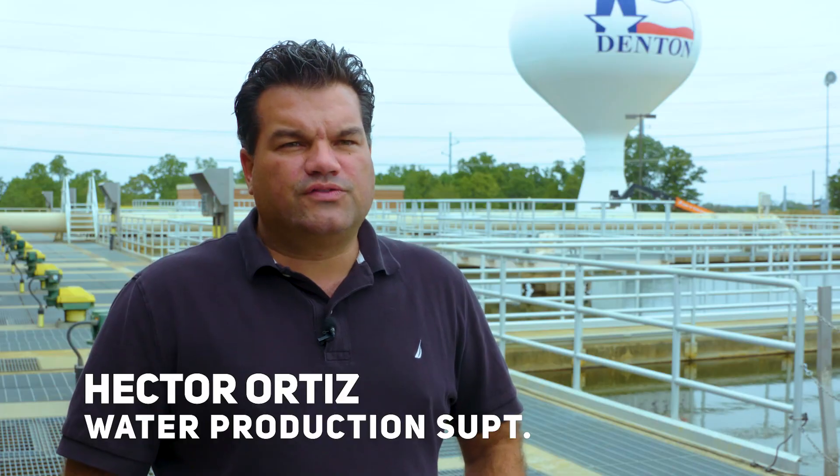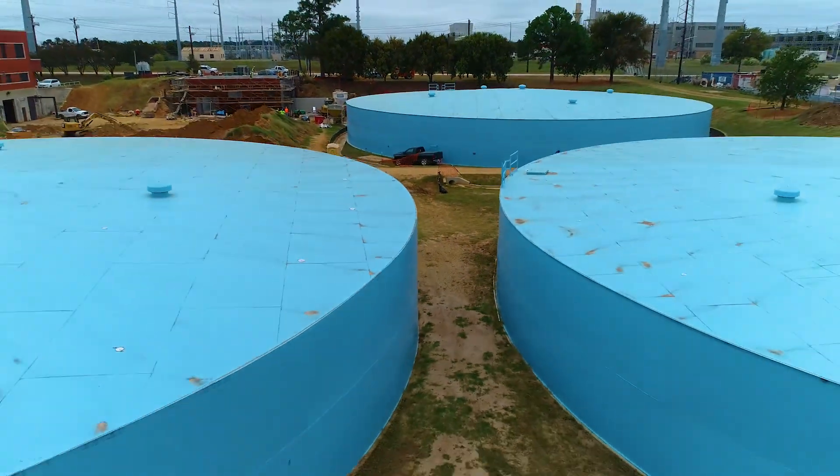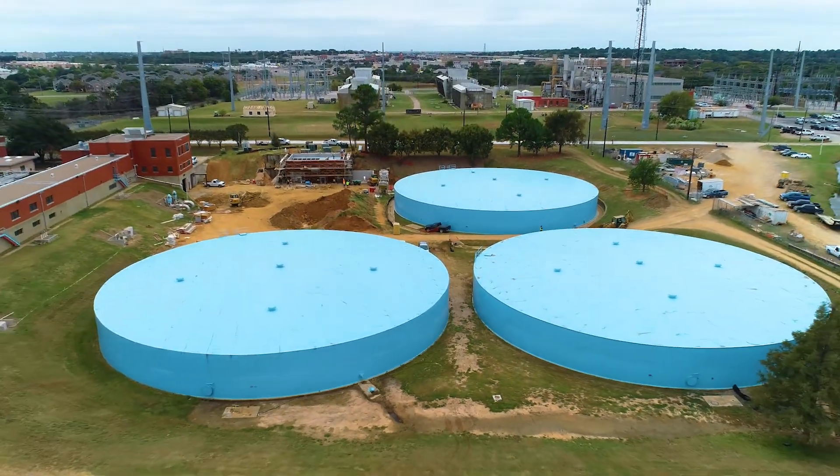Once the water is finally disinfected, we put it in ground storage tanks where it is held until the high service pump station pumps the water out into the distribution system.